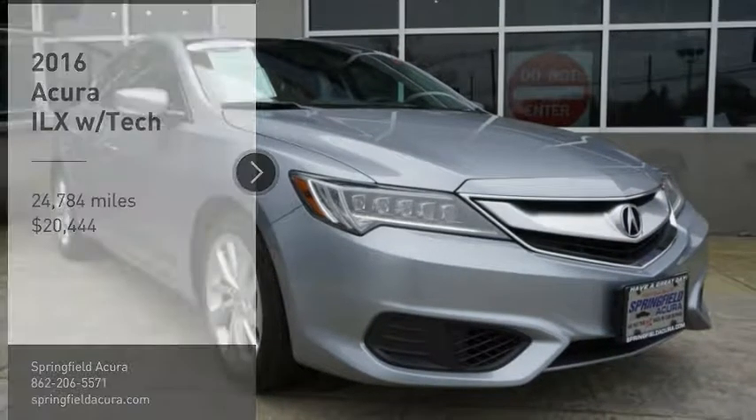You are going to love the 2016 ILX. The luxury in the new Acura ILX includes leather heated seats and a powerful array of voice command and high-end technological advancements.